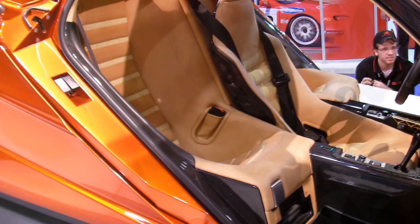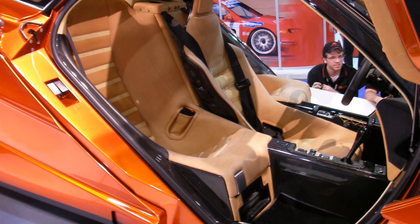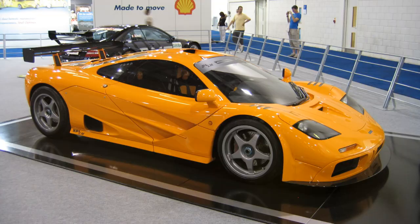Its carbon fiber body and three-seat cockpit design were revolutionary at the time. The McLaren F1 was and remains a testament to the power of human ingenuity.